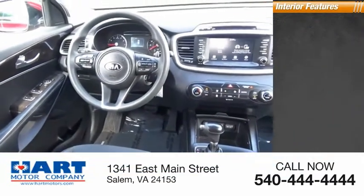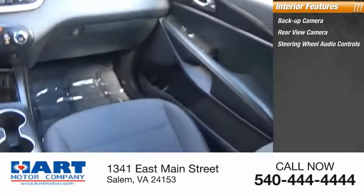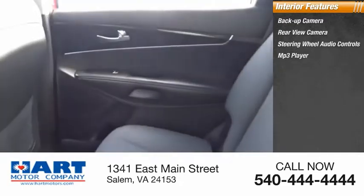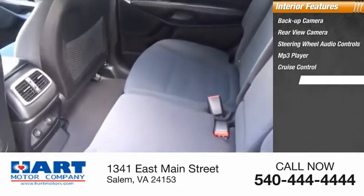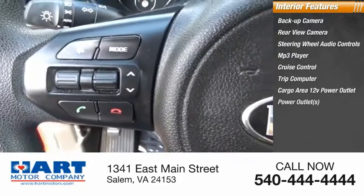Inside you'll find a backup camera, rear view camera, steering wheel audio controls, MP3 player, cruise control, trip computer, cargo area 12-volt power outlet, power outlets, and child safety locks.